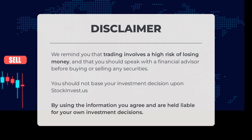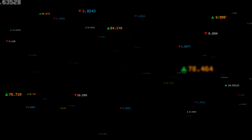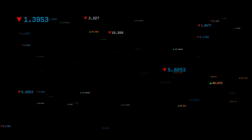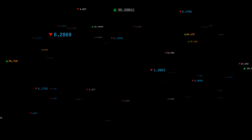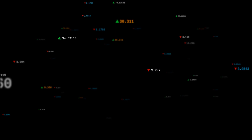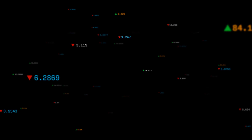We remind you that trading involves a high risk of losing money and that you should speak with a financial advisor before buying or selling any securities. You should not base your investment decisions upon StockInvest.us; by using the information you agree and are held liable for your own investment decisions. Comment below and share your thoughts — what is your target for the stock? Remember to like and subscribe. We wish you successful trading and a beautiful day from all of us here at StockInvest.